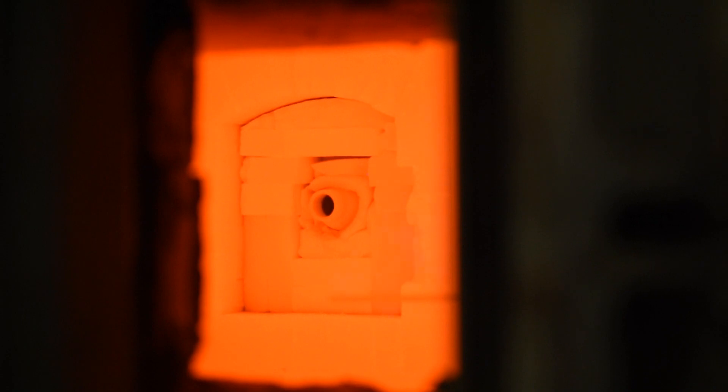This reduces the local oxygen concentration of the combustion reaction and thus lowers the flame temperature, both of which are vital in achieving ultra-low NOx performance.